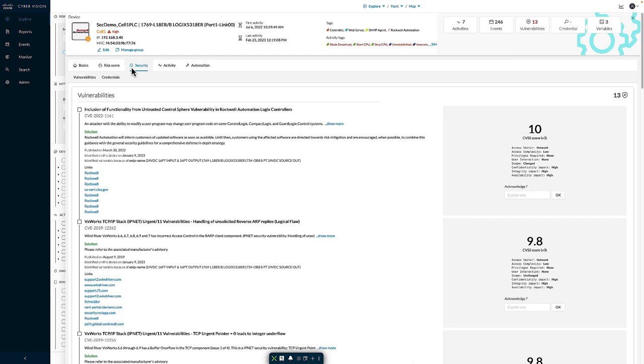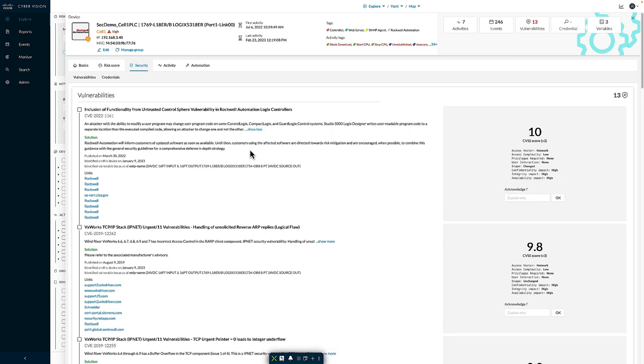Moving to the security tab, we can see the vulnerabilities associated with the device. For each vulnerability, we see the name, the CVE number, details about the issue, any possible workaround, when the issue was published, when we first identified it against this device, and why we're matching this information to the device. Cyber Vision also provides links to external resources including the vendor or ICS-CERT for more details. Each vulnerability includes the CVSS score, the version, and the types of access typically leveraged. If the vulnerability is tied to a firmware version — say the device is on version 31 and Rockwell releases version 32 with a fix — Cyber Vision will see the firmware update occur and the vulnerability will simply fall away.